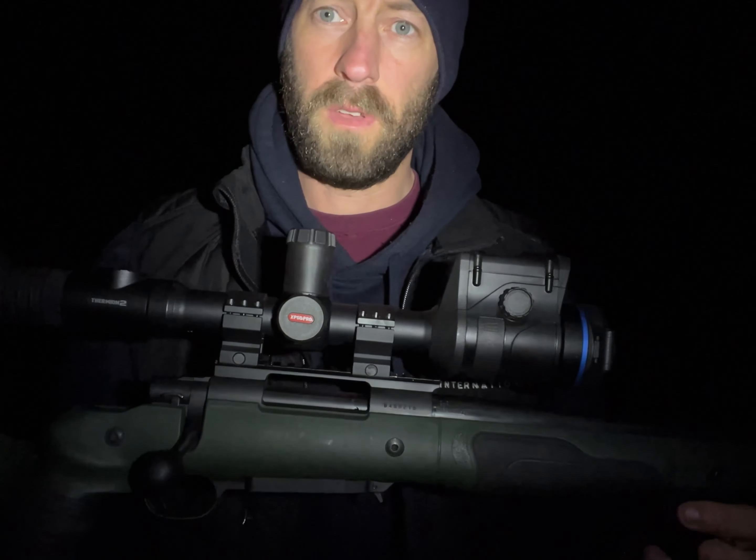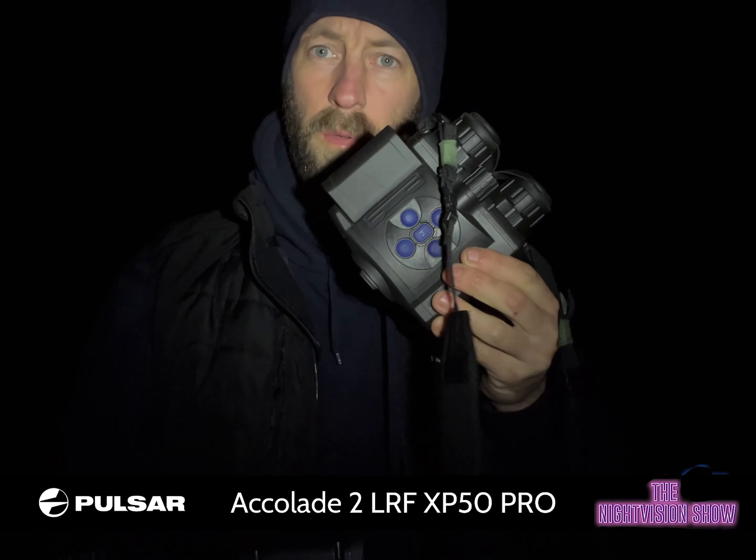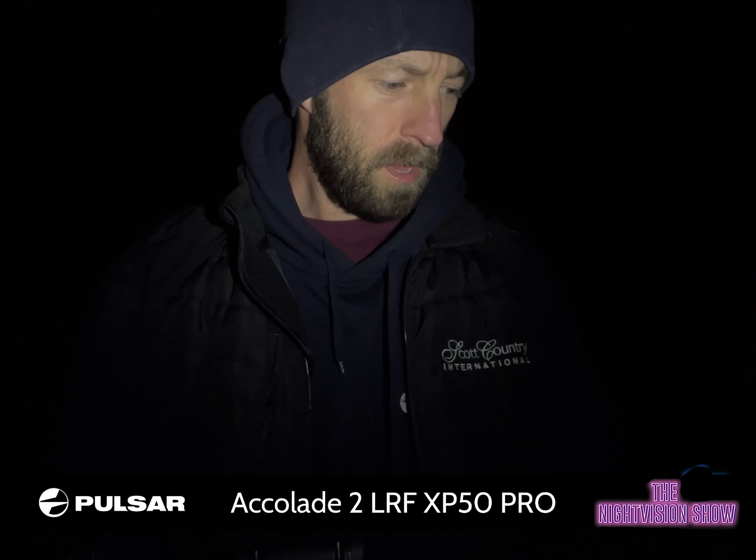We're using the Fermion 2 XP50 Pro LRF on top of the .243. Just paired up with the Accolade XP50 Pros. Now back up the farm where I saw that fox at 400 yards the other night, so we're gonna see if we can catch up with him and get him dealt with.